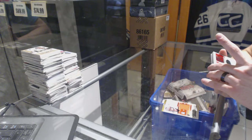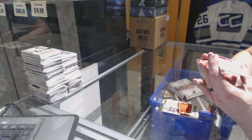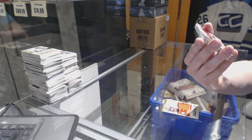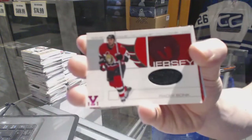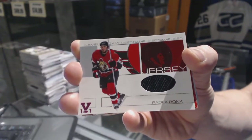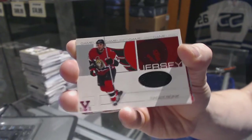We've got an in-the-game Be-A-Player Signature Series Game Use Jersey Red or Purple 1-of-1 for the Ottawa Senators, Radek Bonk. You're getting the best names in this box.